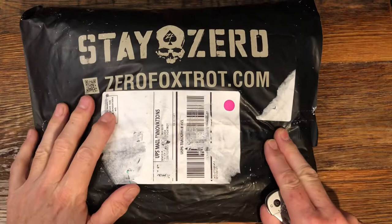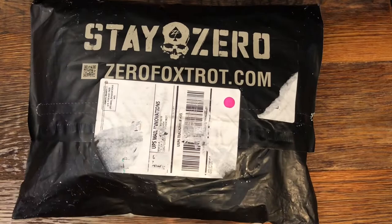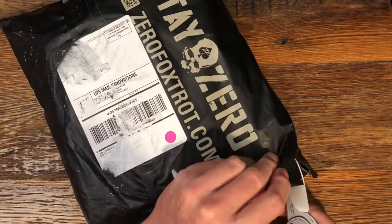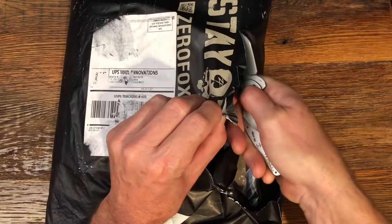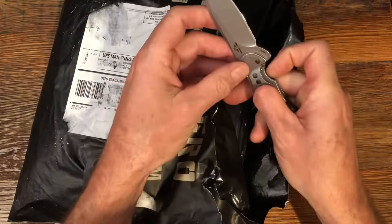Welcome to the channel. Today's video is about t-shirts. I receive quite a few comments on the t-shirts that I wear, and I just got an order from this company called Zero Foxtrot. Zero Foxtrot is a veteran-owned company and they offer a 10% discount on all new orders. I'm not sponsored by them or anything — I would love to be.